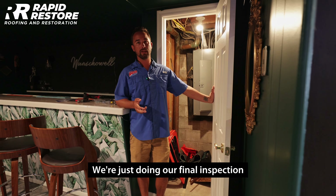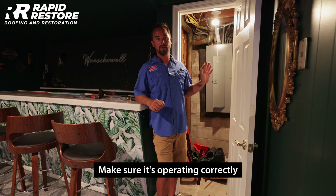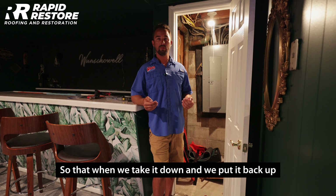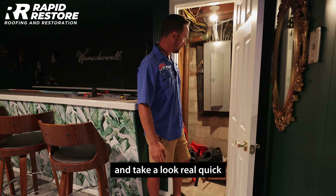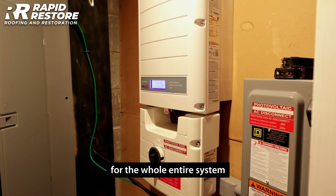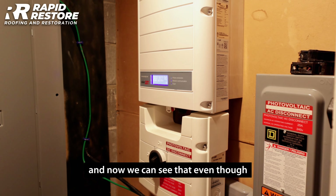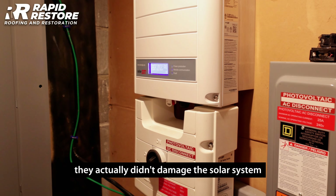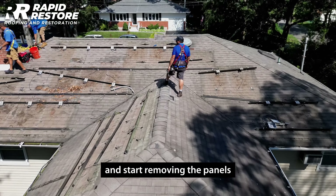We're doing our final inspection before we take the system down — going over the inverter, panels, everything, making sure it's operating correctly so that when we take it down and put it back up, we're working with a viable system. Looking at the solar inverter here, we can verify that even though the critters got to the roof, they actually didn't damage the solar system. So now we can shut down the system and start removing the panels.